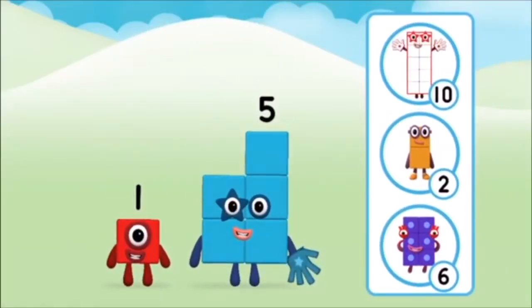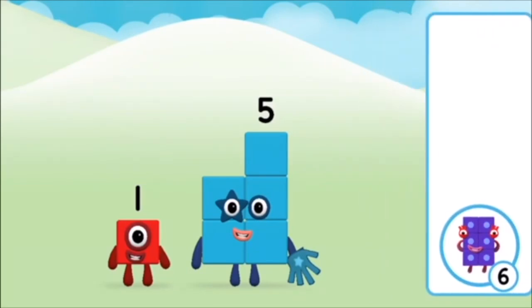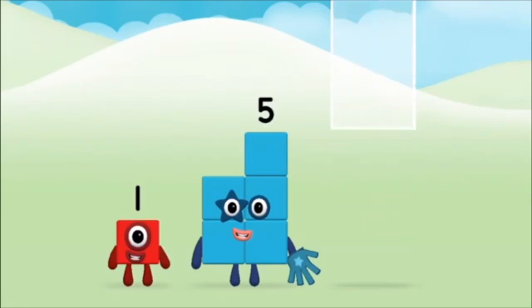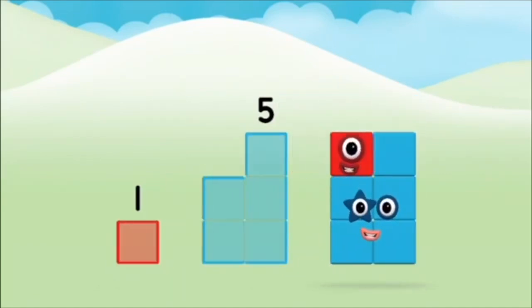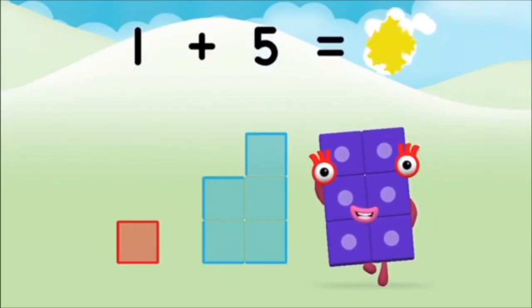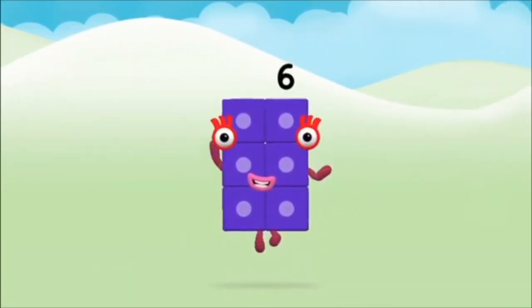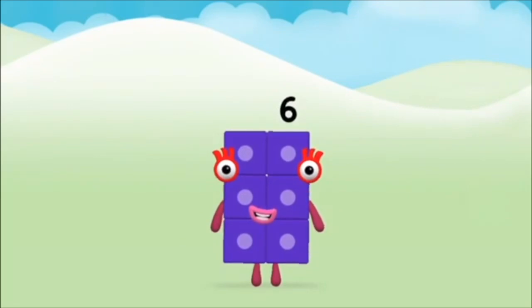Do you know which number block you'll make when you add these two number blocks together? Correct! You chose the right answer. Can you add the number blocks together? Five, one. One plus five equals six. Brilliant! You made number block six!